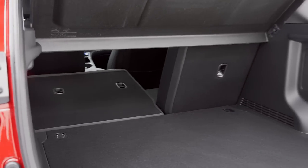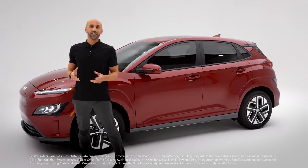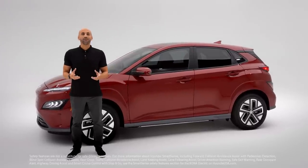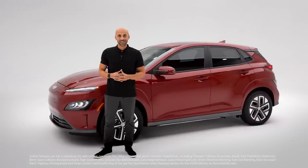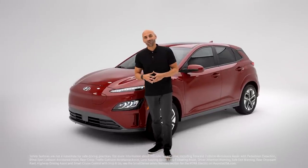Kona Electric is backed by the safest technology we call Hyundai SmartSense — an intelligent network of sensors and cameras that are always on the lookout for the well-being of you, your passengers, and those around you. That includes forward collision avoidance assist with pedestrian detection, blind spot collision avoidance assist with rear cross-traffic collision avoidance assist, driver attention warning, safe exit warning, rear occupant alert, lane keeping assist, lane following assist, available highway driving assist, and available smart cruise control with stop-and-go.